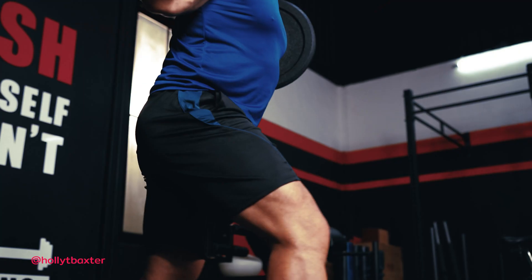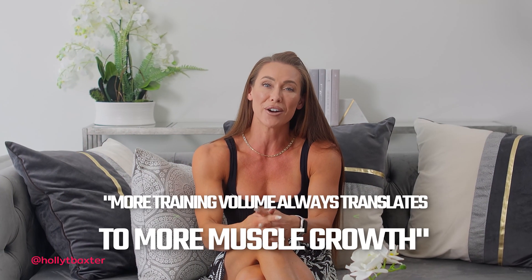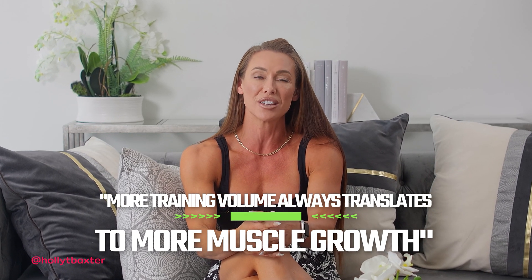Lately, you'll have seen me in numerous training videos covering the topic of training volume and its impact on muscle hypertrophy. It's a hot topic on social media, especially among the evidence-based fitness community. As some of you may know, I co-authored a recent paper that scrutinized the resistance training volume literature. Our paper pushed back on some of the popular claims that more training volume always translates to more muscle growth, particularly after reaching a certain threshold.